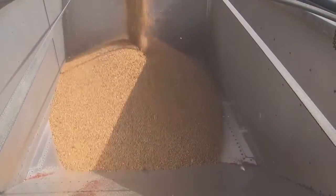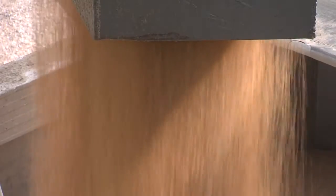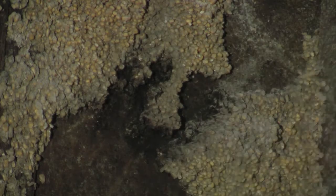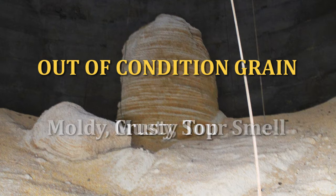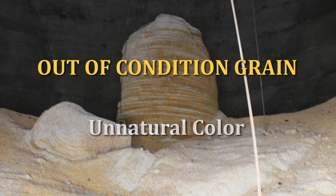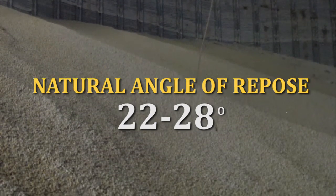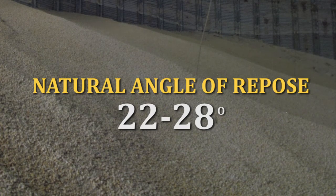Grain in good condition significantly decreases the need to enter a grain bin. Most bin entries occur because of problems resulting from out-of-conditioned grain. Out-of-conditioned grain will have one or more of the following characteristics: it may have a moldy, musty, or sour smell, a crusty top, an unnatural color, or an unnatural slope. If some of the grain has been removed from the bin, the natural slope of the grain is between 22 and 28 degrees, depending upon the type of grain.